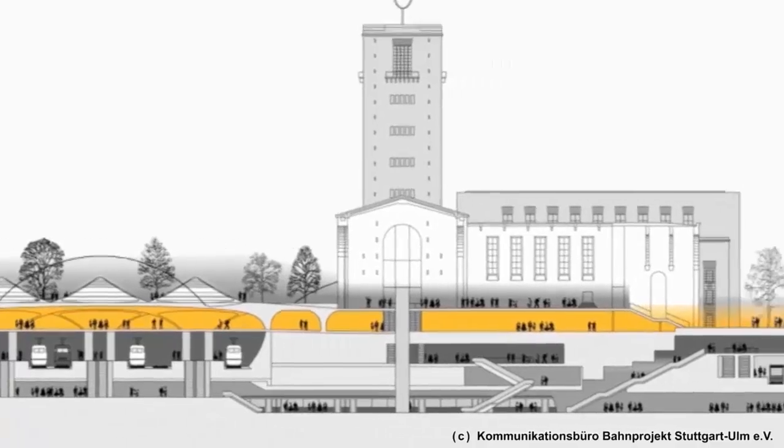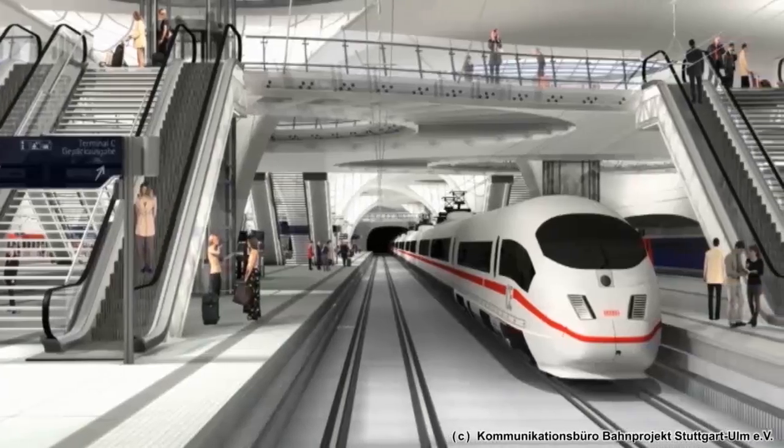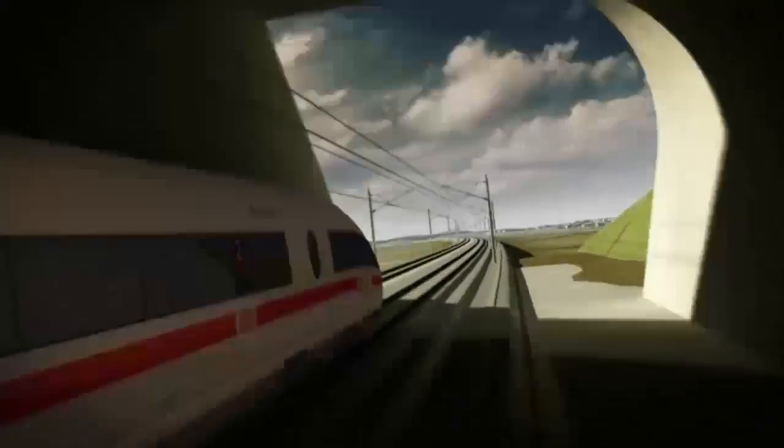The development of Stuttgart 21 is expected to be complete by 2021. Our building project cuts through the city of Stuttgart, which lies in a narrow basin at its tightest point. Through this narrow valley pass many main roads, federal highways, long distance and supply lines.